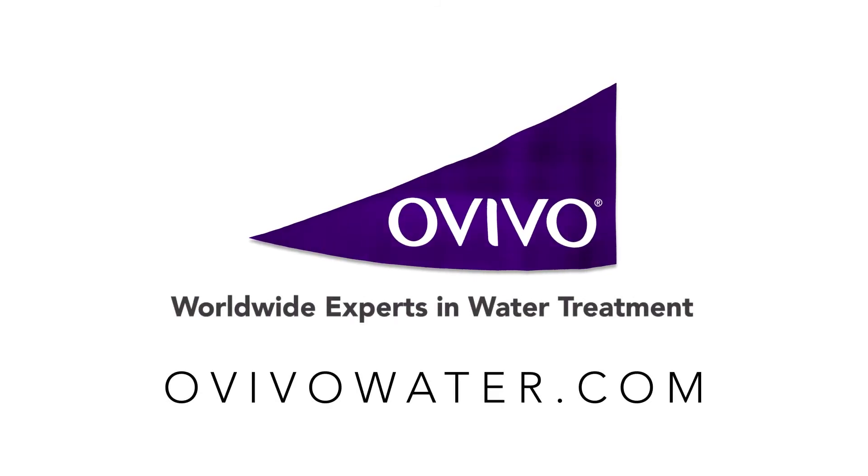I thought it was great. Contact your local Ovivo representative today.